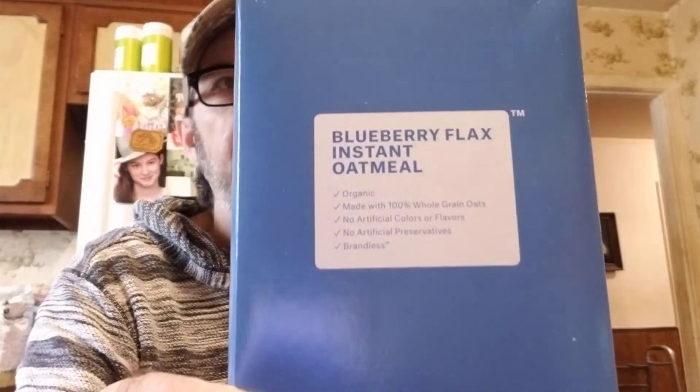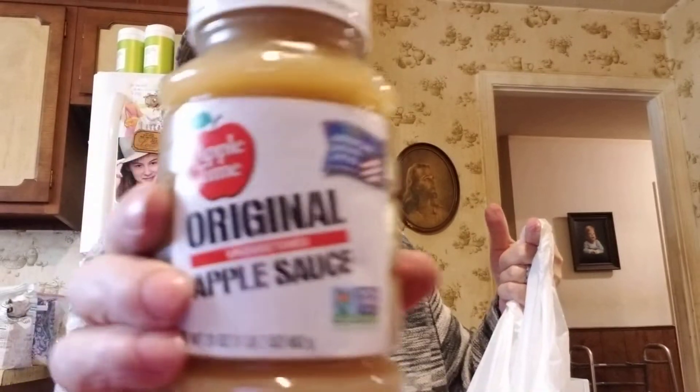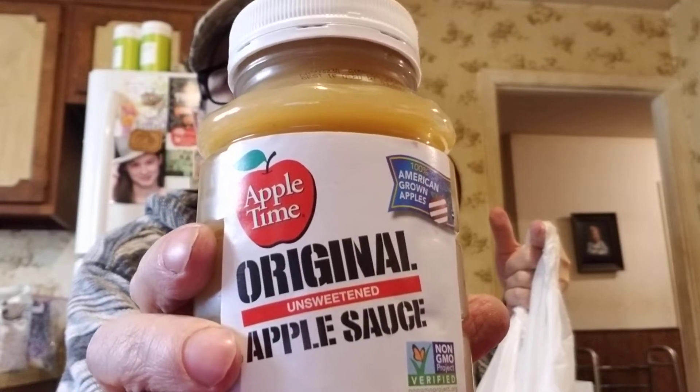Logan loved this brandless blueberry flax oatmeal for $1.29, so I got him another one. I tasted it and it has real blueberries. Also grabbed an unsweetened applesauce for a dollar — I add cinnamon and sugar to mine.